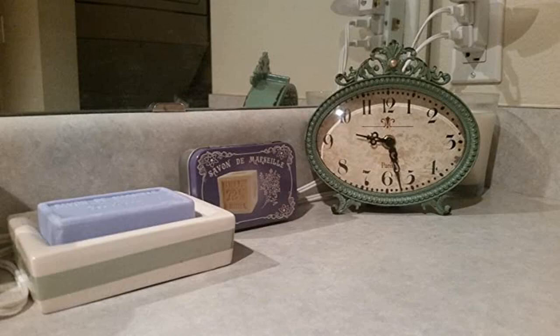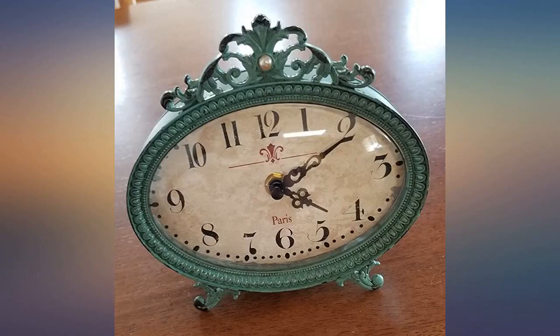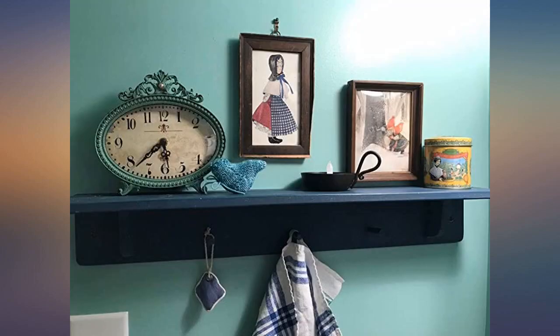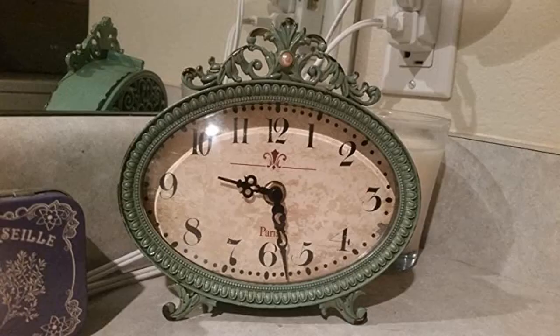I would not consider this a mantel clock — it is a little bigger than what I thought it would be, but it is perfect on the windowsill in my bathroom. It is beside a small planter so you can get an idea of what it looks like relative to size. I like the easy readability of the numbers, and its overall appearance is pretty cool too.